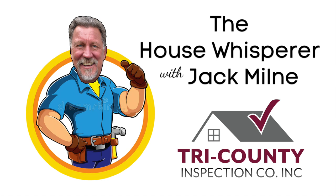Good morning. It's time once again for another edition of the House Whisperer Show on WWDB Talk 860. I'm Barry Reisman, inviting you to stay tuned for expert advice about maintaining your house from the roof to the basement and everything in between, featuring professional home inspector Jack Milne, who tells us that every house has a story.